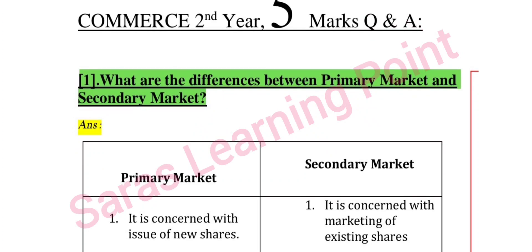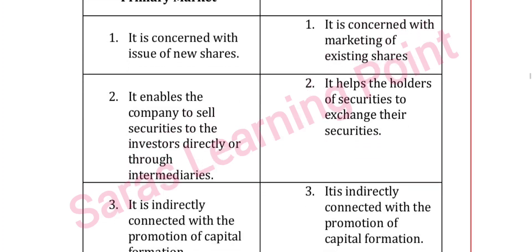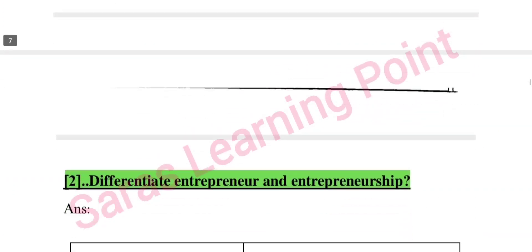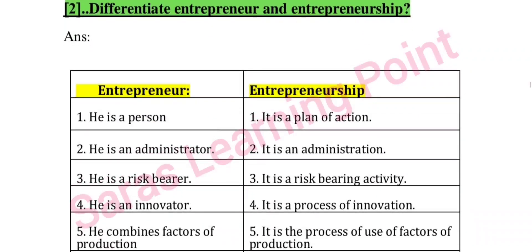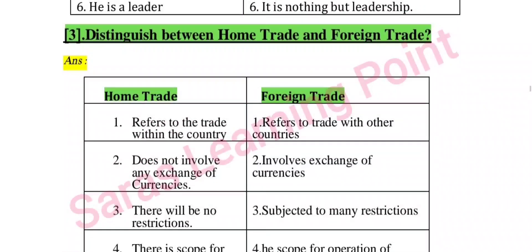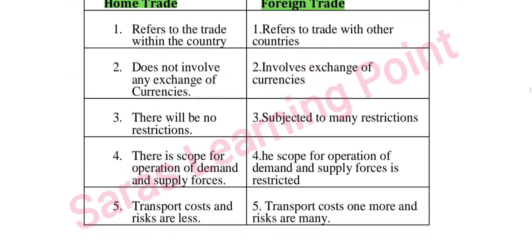Next: what are the differences between primary market and secondary market? Make a note and write down. Next: differentiate entrepreneur and entrepreneurship. Next: distinguish between home trade and foreign trade.